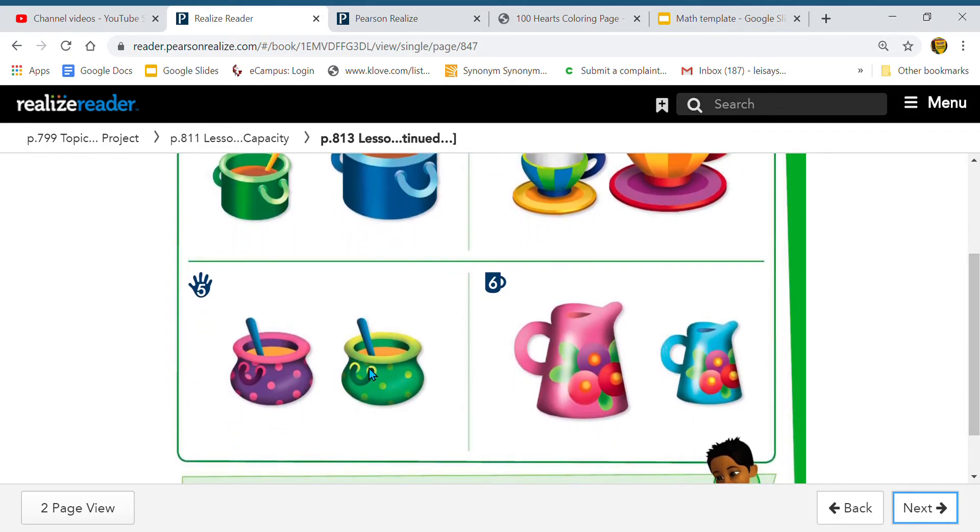Okay, let's look at these pots — or cauldrons, they kind of look like cauldrons. Do we see a cauldron that holds more capacity? On the left side we have this pink polka dot one, and on the right side we have this green polka dot one. Do we have one that holds more capacity? No? Why do you think we don't have one that holds more capacity? Because these two cauldrons are the same size — the same height from top to bottom and the same length from left to right. So if they're the same, they both hold the same capacity. Yes, they both hold the same amount.